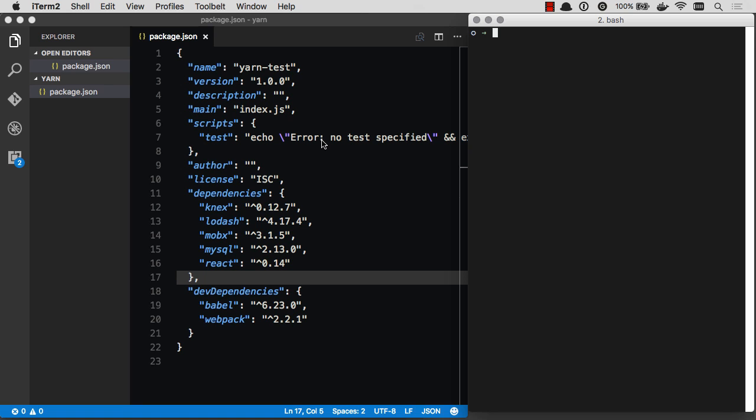Let's go ahead and do an npm install. I just kind of threw a package together with some dependencies — Lodash, MobX, MySQL, React, Kinex, Babylon, Webpack. Let's go ahead and do an npm install and see how long this takes. It takes about between 20 and 30 seconds to do this npm install, which is quite a bit of time to just get a few JavaScript packages, because it's pretty much going through synchronously and getting them all one at a time for the most part.